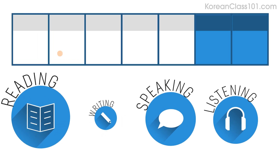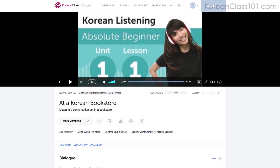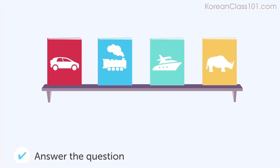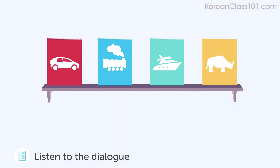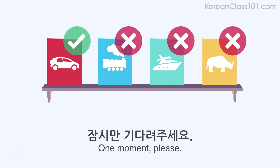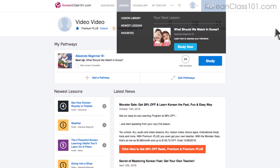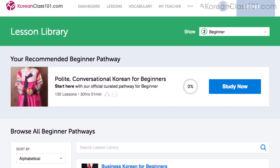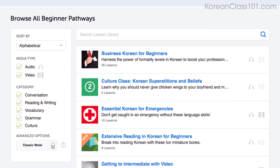Number nine: take the listening comprehension lessons. These lessons are designed to test your listening skills. You'll hear a dialogue in the target language, and based on the dialogue, you'll be asked to answer a question to check if you understood. There are no translations here except for the subtitles — read along with the subtitles to understand everything. Number ten: get even more lessons in the lesson library. If you want even more lessons from absolute beginner level to advanced, then visit our lesson library. You get instant access to all of the pathways and lessons that will help you master all areas of the language, including listening.